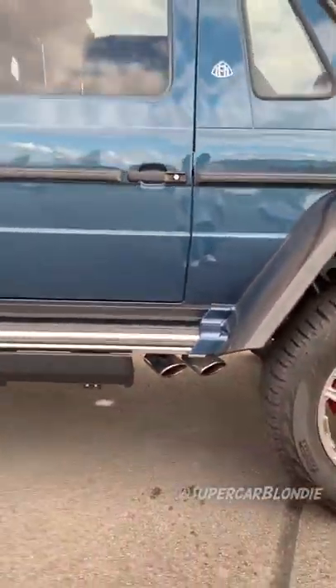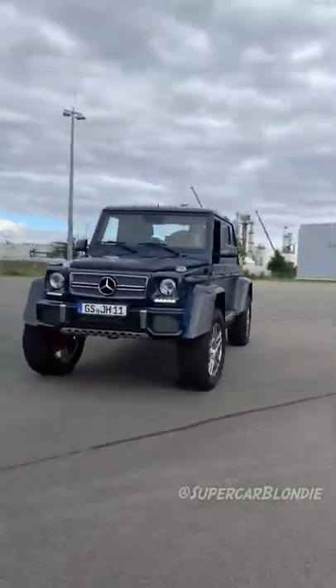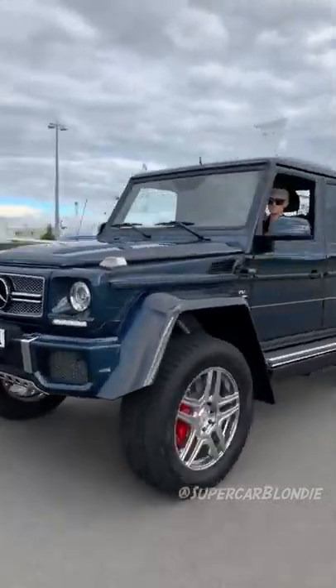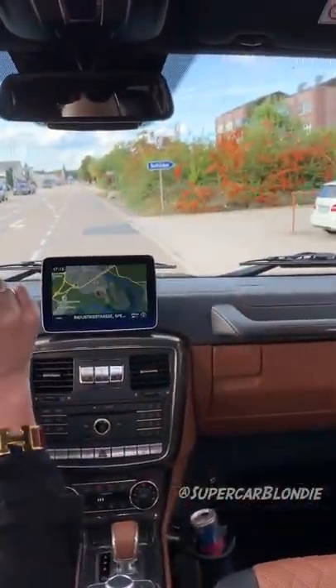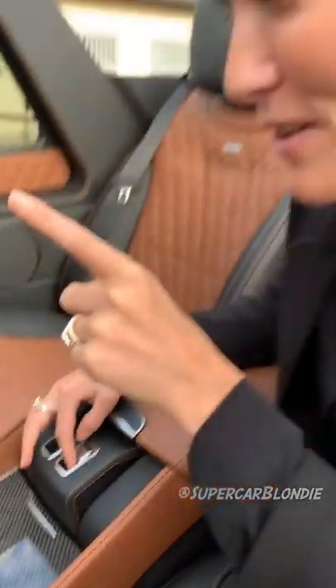Listen to this — it's gonna open up. Another really cool thing to show you: a privacy screen, and then you can also frost it.